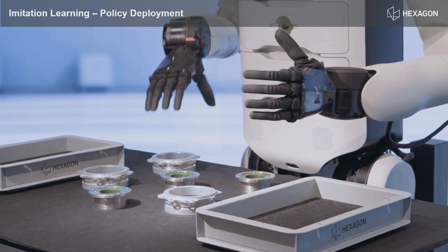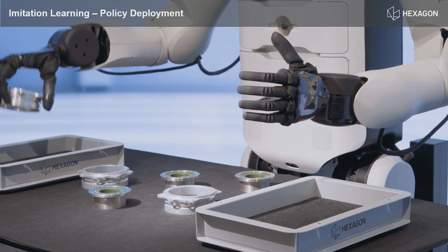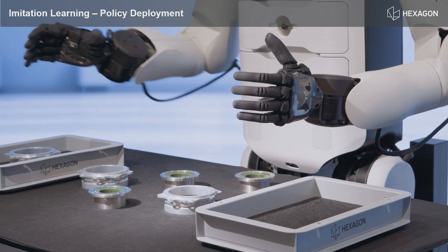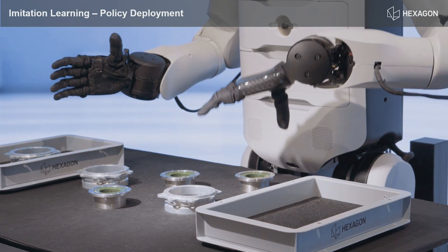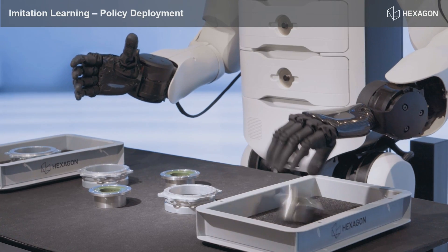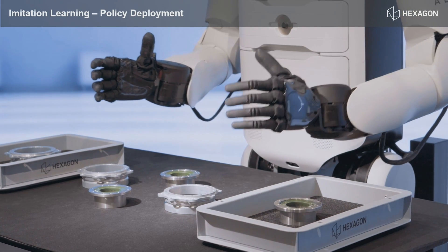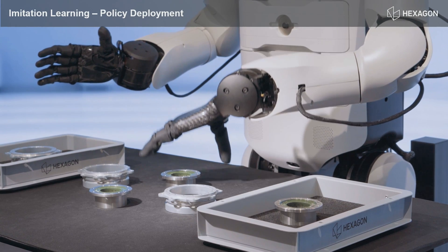Here you can see a deployment of this policy placing six motors. We've also used some challenging parts that are quite reflective and shiny, because each of these parts requires some training and is a good challenging scenario to work through.